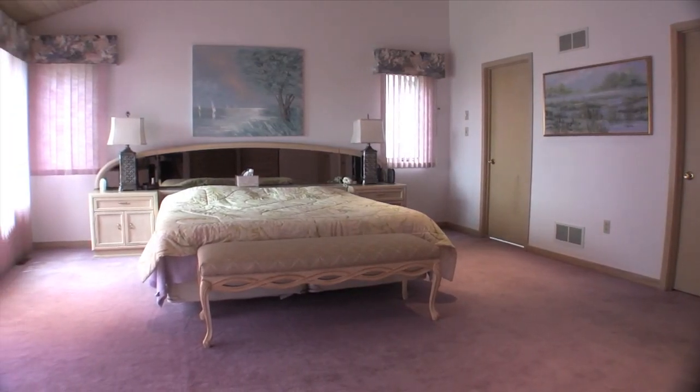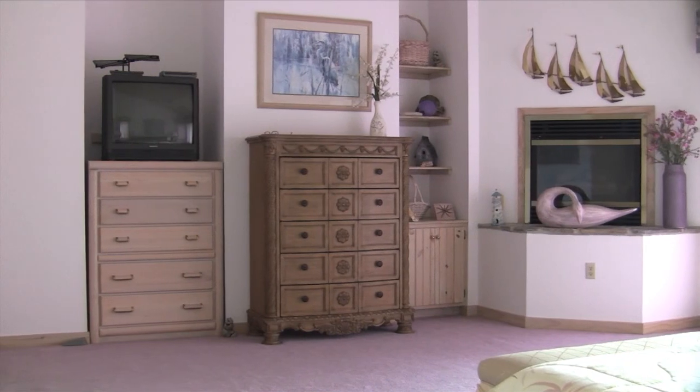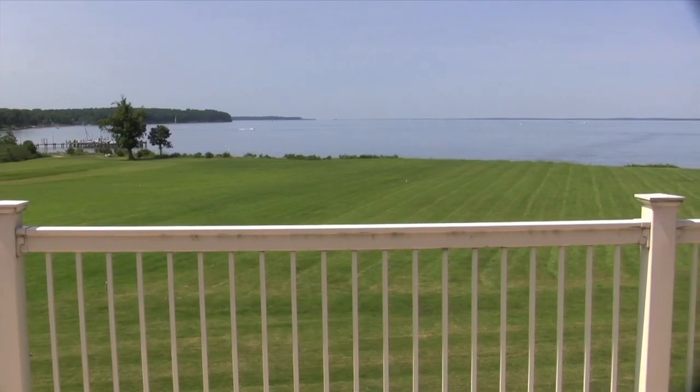Completing the main level is a large master suite, an en-suite bath with steam shower, a gas log fireplace, and sliders to the deck providing expansive views of the Chesapeake.